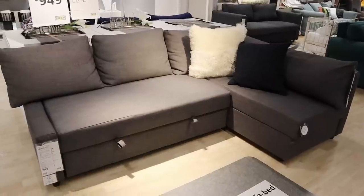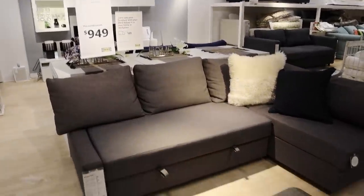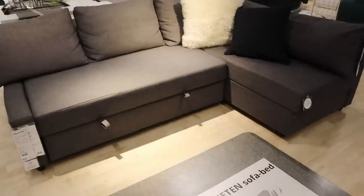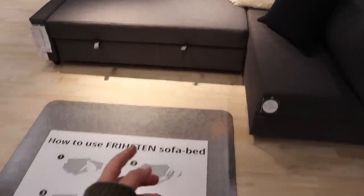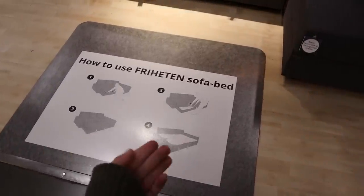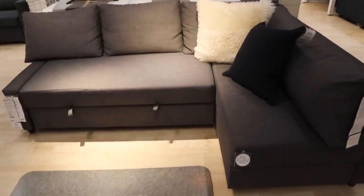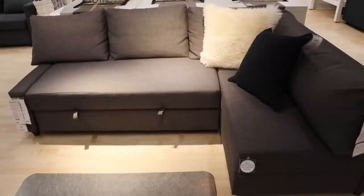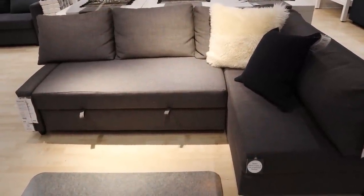This couch right here is one of my all-time favorite small space hacks — it is 949 dollars but it is such a powerful little piece. Not only does this section lift up with tons of storage inside, but this couch actually converts into a bed too. You just pull those two tabs out — it pulls out so easily and gives you an extra sleeping position. We've used this for years whenever we have friends over, and we've got an entire extra bed to sleep in.